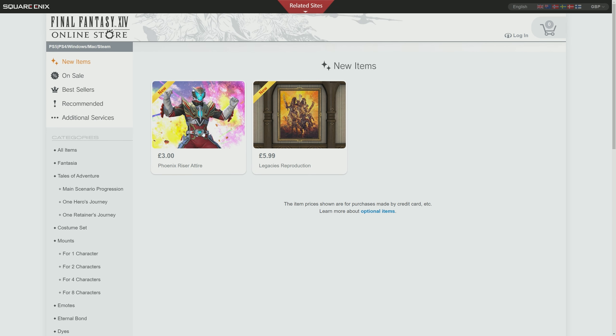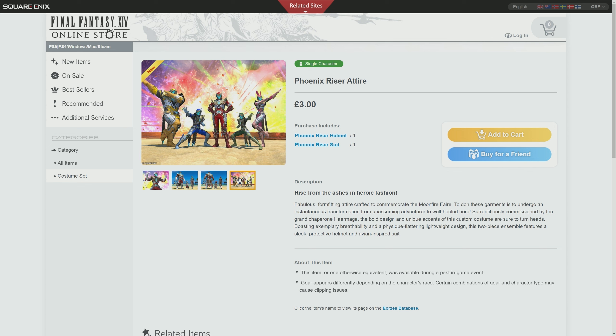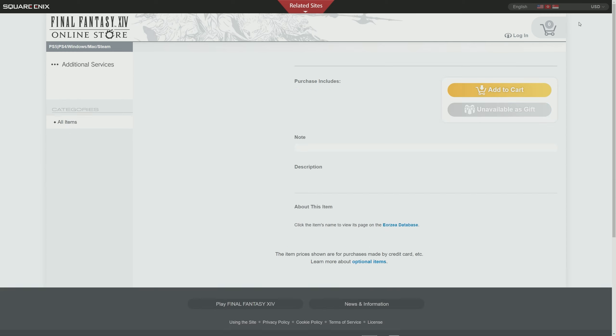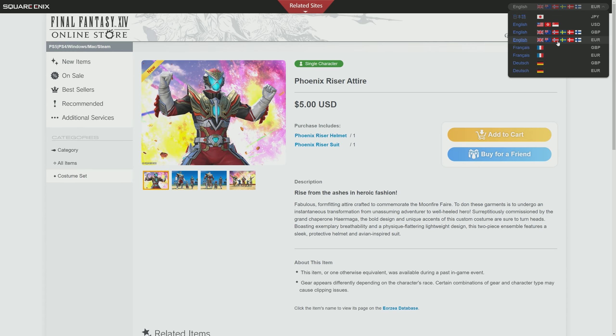First of all, we have a return of last year's Phoenix Riser attire, as you can see here, and it comes fully dyeable as well. So you can look either like Kamen Rider or Power Rangers or whatever you want to be inspired by, and that will cost you £3 in the United Kingdom. In US dollars, that is $5, so not too bad.